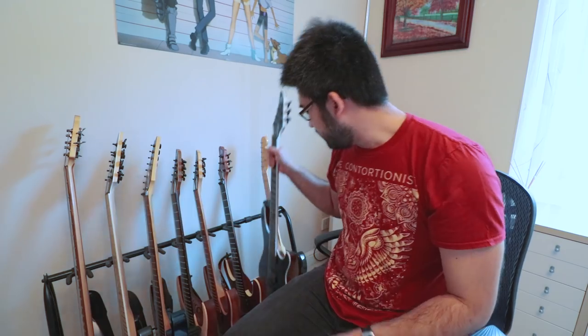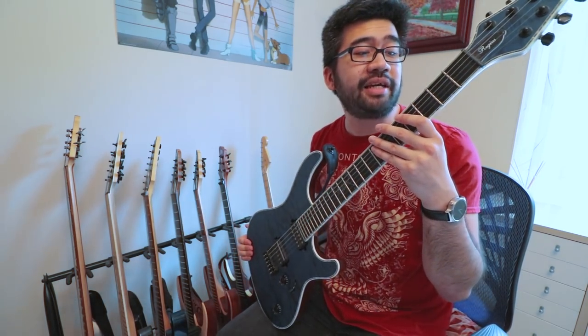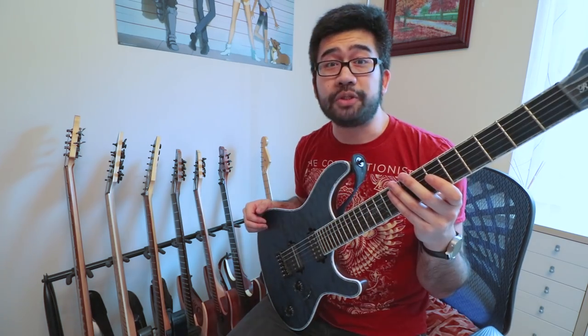Next we'll be looking at my Mayonnaise guitars — these are the guitars I use day to day and when I tour. This is my Mayonnaise Regis VI, the first custom guitar I received from Mayonnaise. This is probably the nicest feeling guitar I've ever played in my life. Just everything about it makes it feel and sound incredible — I just love this guitar. To go more specifically into the specifications of the guitar: